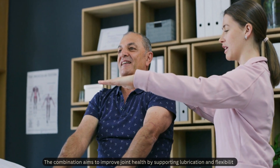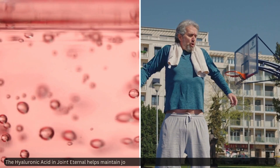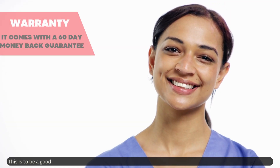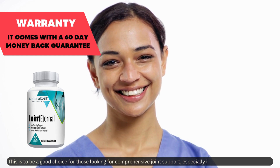The hyaluronic acid in Joint Eternal helps maintain joint lubrication, which is crucial for flexibility and reducing stiffness. This makes it a good choice for those looking for comprehensive joint support, especially if lubrication is a key concern.